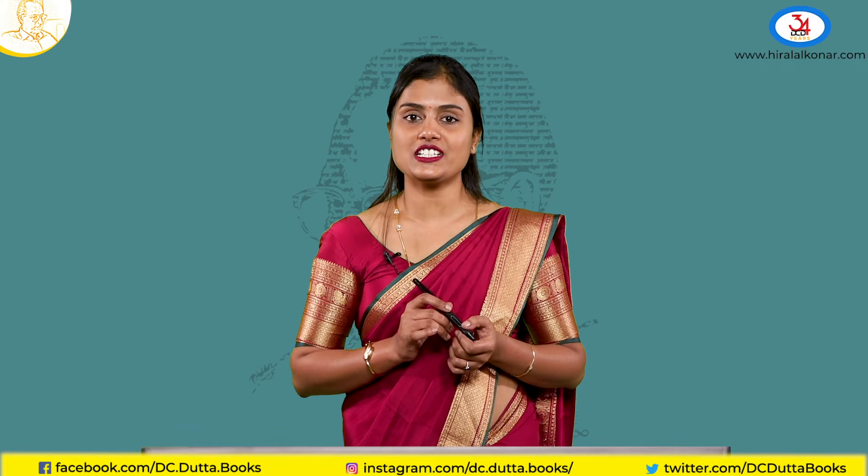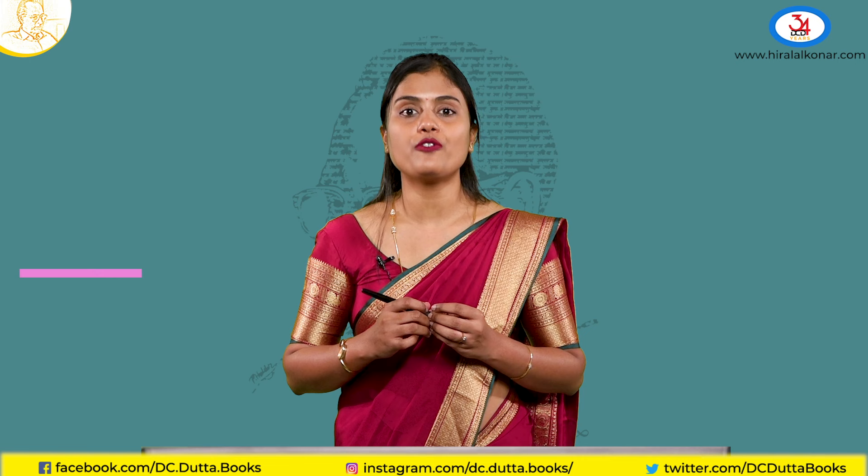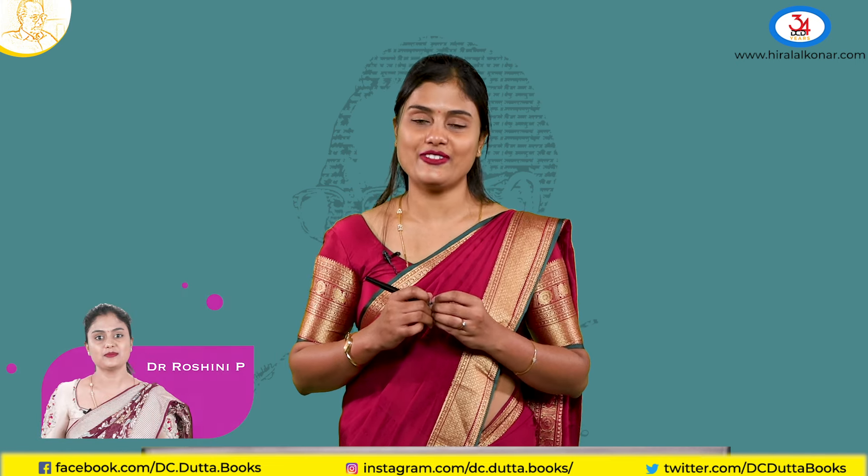Thank you for watching this session. Hope you liked it and all your queries are clear. If you still have any doubts, you can refer to our book, the Siddhartha Textbook of Obstetrics. Thank you, have a great day.